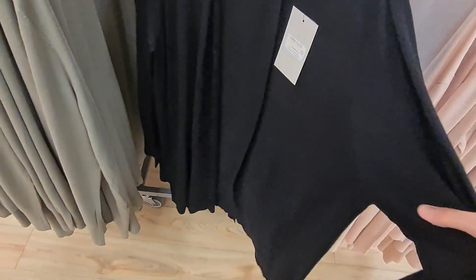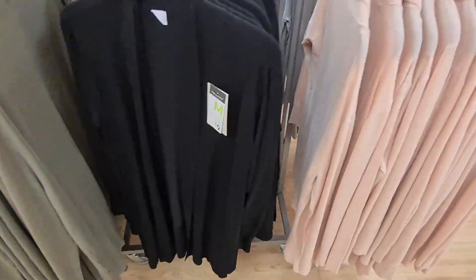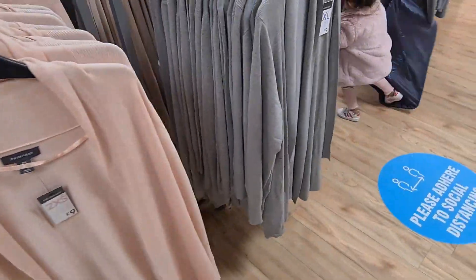They have a range of cardigans in store. This is a sort of longer cardigan. So they have it in black and that's £9. They have it in a pink colour, which is lovely. It's also £9, or grey.